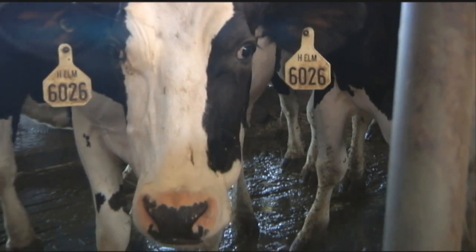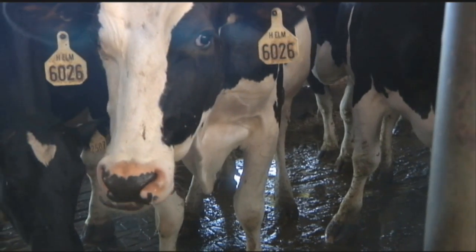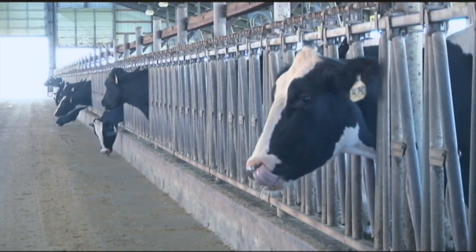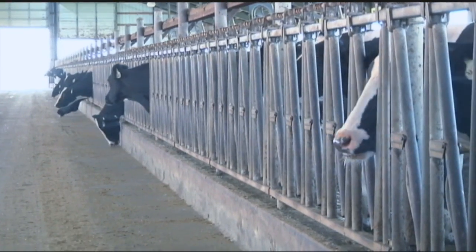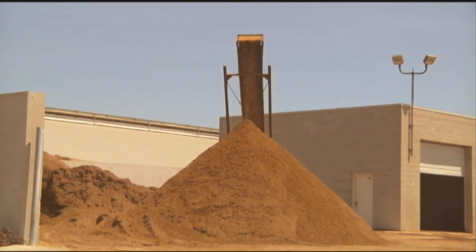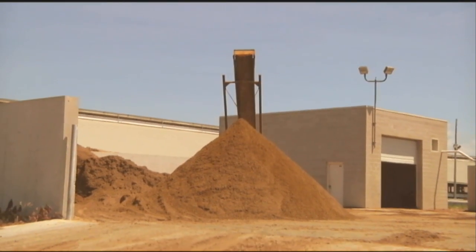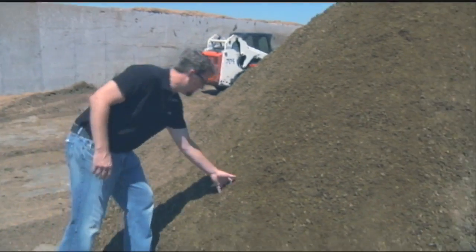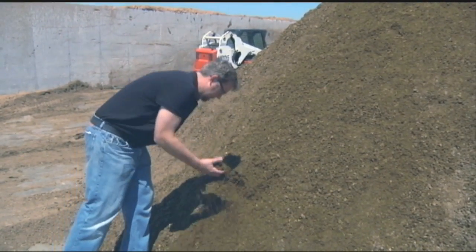Our facility is set up with a methane digester — a plug flow methane digester — which helps us recycle, reduce, and reuse waste product that the animal is not using from her feed consumption. She's taking in close to 100 pounds of feed every day. She uses what she needs for energy and for milk production, but whatever she doesn't use she expels, and I need to do something with that. So we manage that manure, and that's another driving system on my dairy.